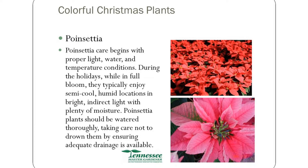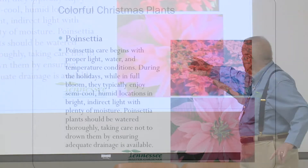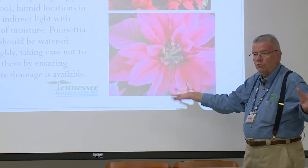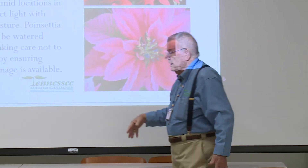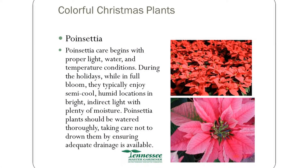You look at it and say, oh, that's a really pretty flower. But what you see there — all of that red is not a flower. There are leaves up at the top of the plant. The actual flower are these little yellow spots — that's all the flower. And these are leaves around the flower. So it's an interesting situation: it looks like a pretty flower, but it's not really a flower.